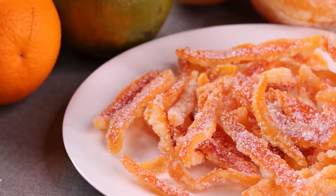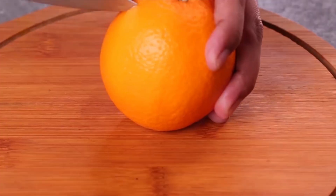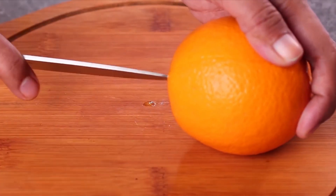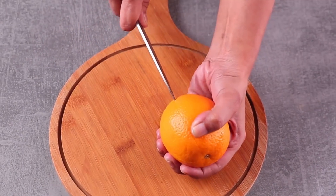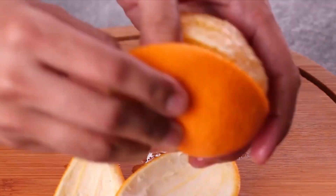Oranges are also rich in vitamin C, potassium, fiber, vitamin A, calcium, and iron. They can help boost the immune system and are essential for heart and digestive health. The earliest oranges are believed to have grown in China around 2500 BC.